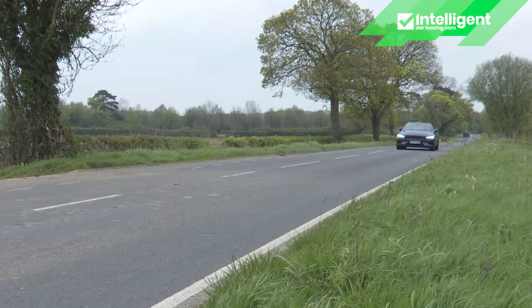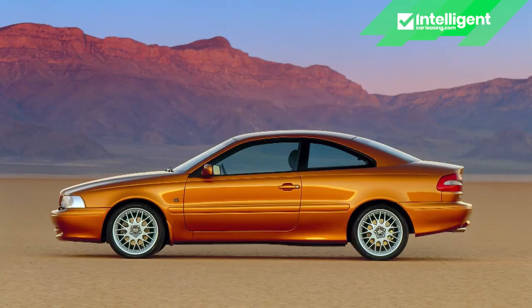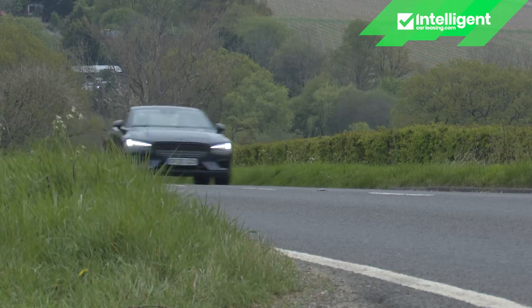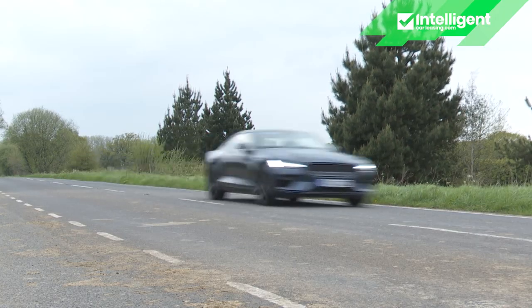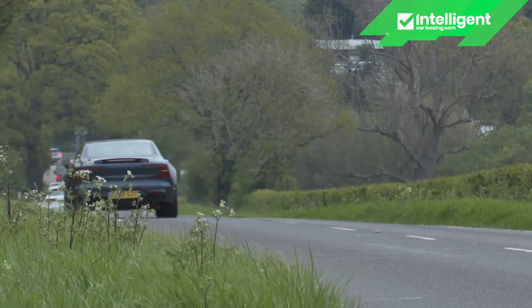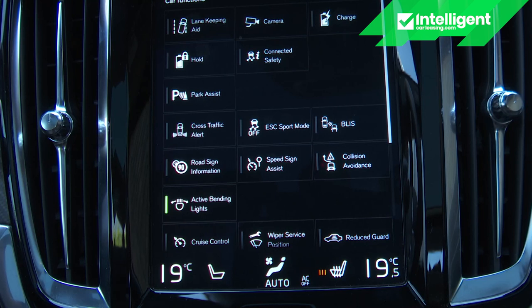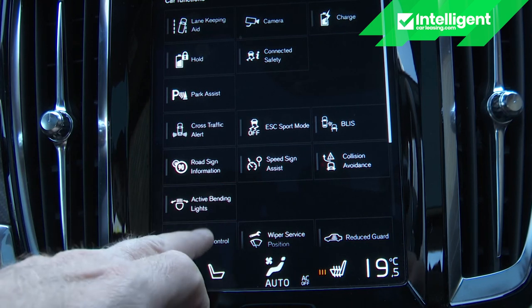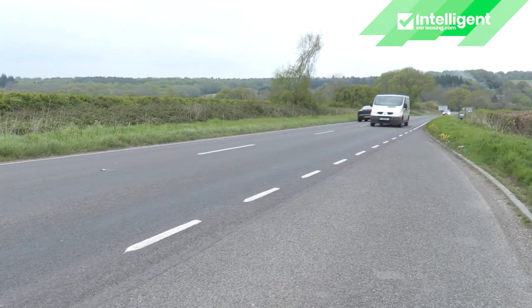The Polestar 1 is great on the highway too, and not only for its exemplary refinement. Short-notice overtakes are instant thanks to an exemplary 50-75mph mid-range punch — that increment dispatched in just 2.3 seconds. Settle back, pump up the thumping Bowers & Wilkins sound system, and there's semi-autonomous driving tech to ease the mileage strain: combined adaptive cruise control and pilot assist that at highway speeds takes care of braking, throttle control and lane keeping, provided you keep your hands on the wheel.